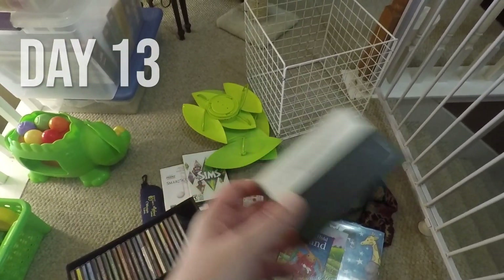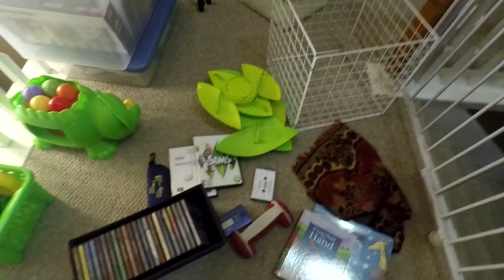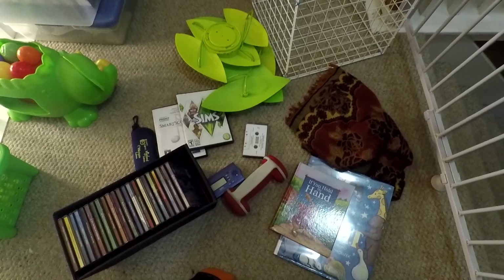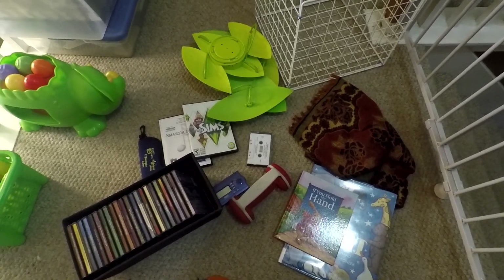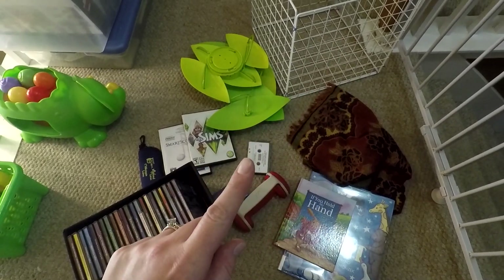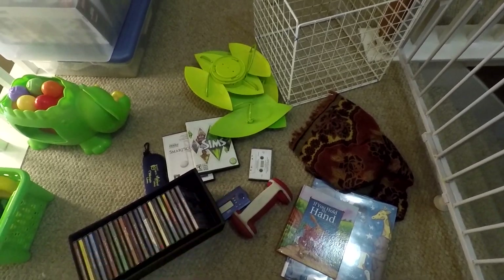Before I start day 13, I've got to give my son this — he wants to play with the cassette tape. Now I'm kind of going through some of the stuff you've seen on the side here. Day 13: one, two, three, four, five, six — the other one he has — seven, eight, nine, ten, eleven, twelve, and thirteen.